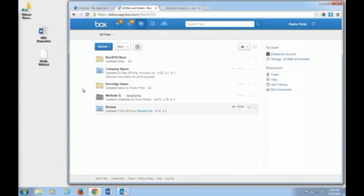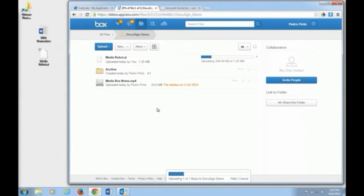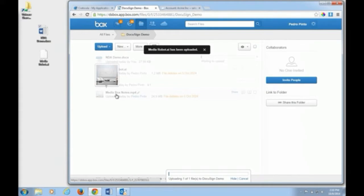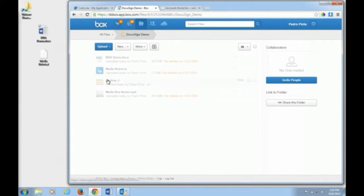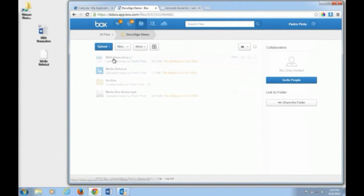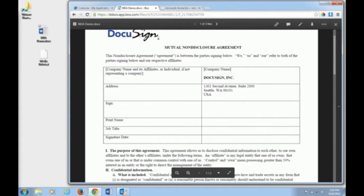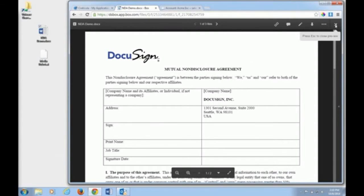Today we're going to go into the DocuSign folder. I'm going to upload a couple of documents — I've got an Illustrator file that I can simply drag and drop straight onto Box, and an NDA contractor document as well. Notice how the content is uploaded very quickly and is encrypted on upload. Once the content is within Box, we can preview it within the web application — no need to download the file. Box generates a preview on demand.